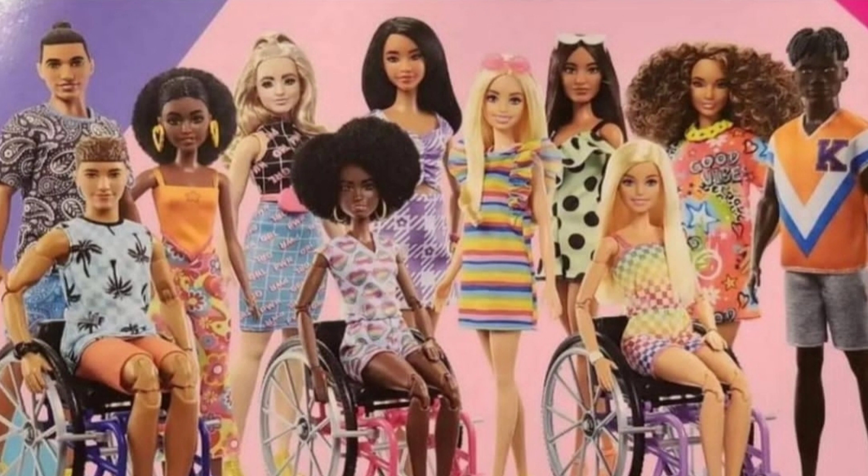I might just get that Latino one with the curly hair and the tall purple one. And guess what? It came with two free wheelchairs and made-to-move bodies on these dolls.